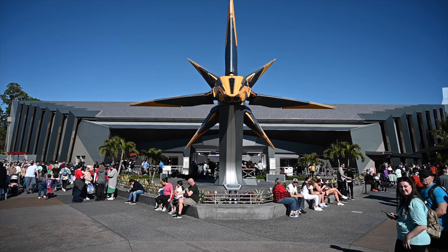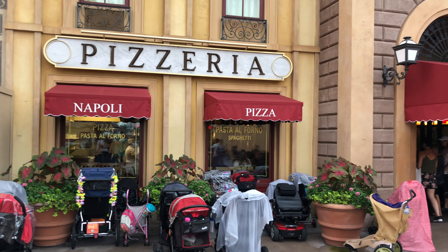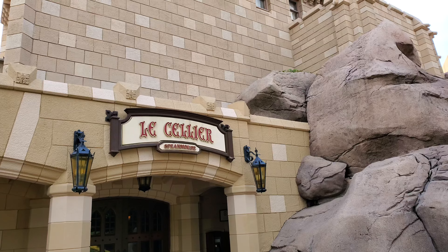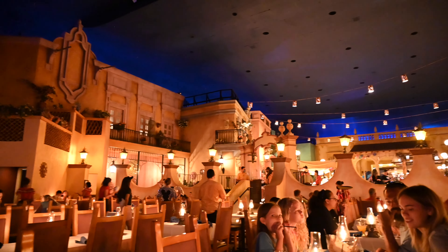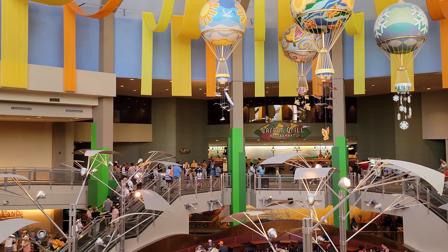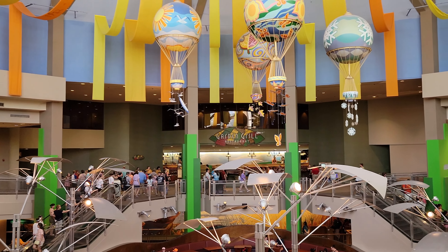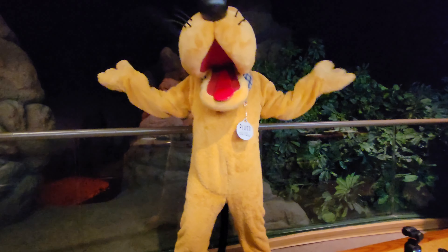Hi, this is Linda Nairn with Flamingos in Wonderland. There are so many unique restaurants in Epcot like Chef de France, Via Napoli Ristorante Pizzeria, and Le Cellier to name a few. With all the unique restaurants, there are only two that are character dining. So how do you decide where to eat? Today we're going to take you to Garden Grill to give you a full review so you can decide if this restaurant is one you want to spend your time and money at.